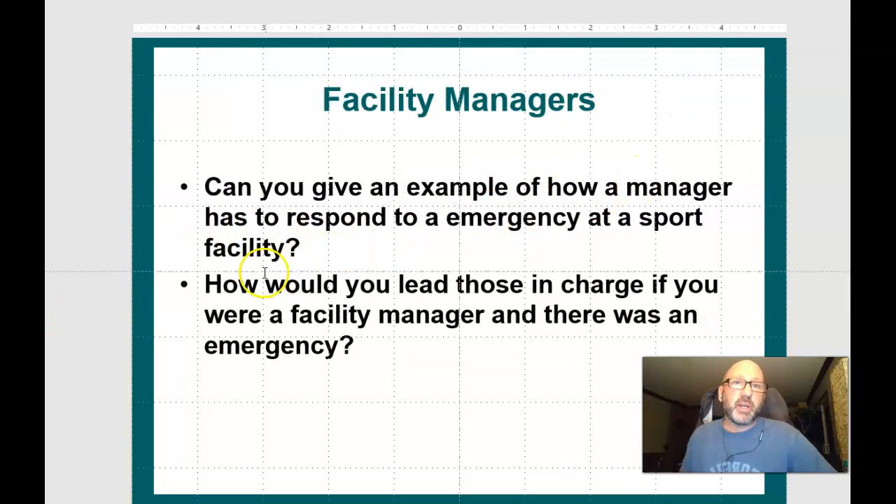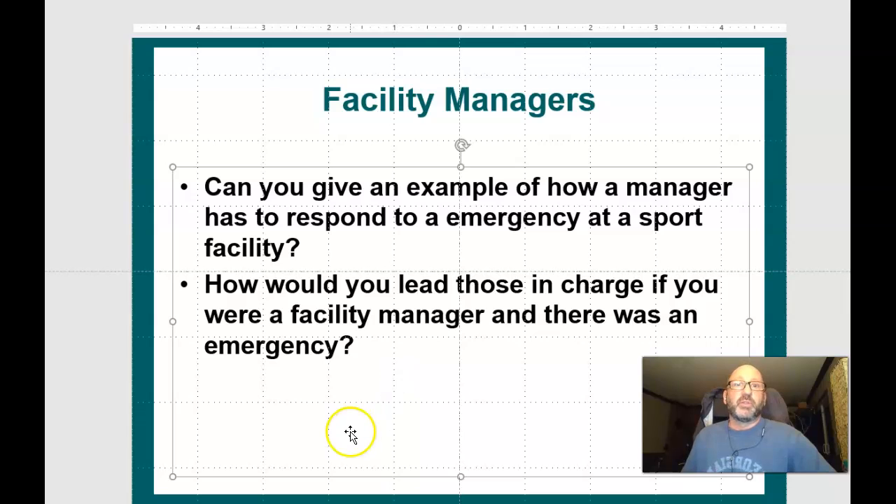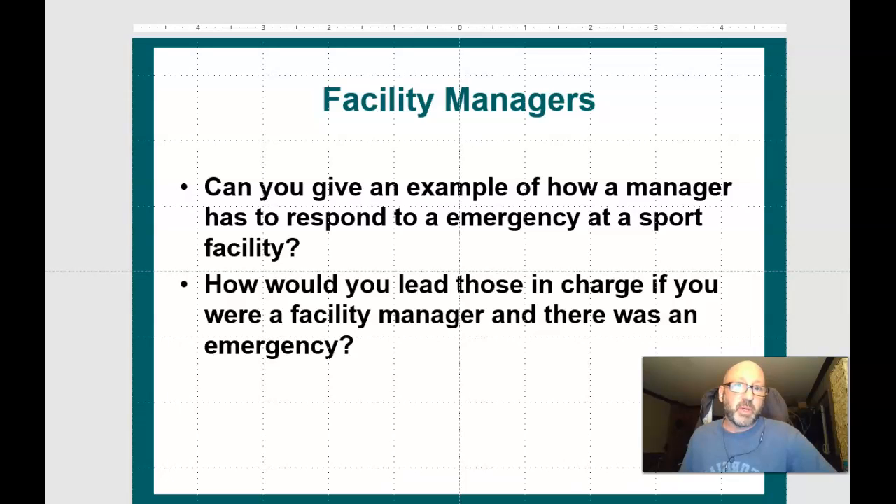Can you give an example of how a manager has to respond to an emergency at a sport facility, and how would you lead those in charge? Safety is number one — the safety of the players, the spectators, and anyone coming to the facility. Almost every athletic or community recreation facility now has AEDs. If someone's having a heart attack, AEDs are nearby, and you should make sure that all your staff are trained in first aid and in the use of AEDs.